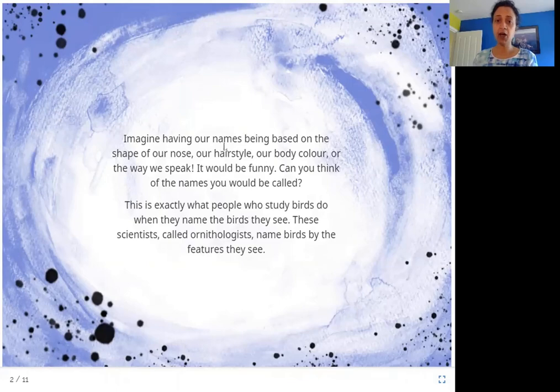Imagine having our names based on the shape of our nose, our hairstyle, our body color, or the way we speak. Can you think of the names you would be called? This is exactly what people who study birds do when they name the birds they see. These scientists, called ornithologists, name birds by the features they see. Ornithologists study birds, and when they see a new bird that doesn't have a name yet, they name it by what they see.